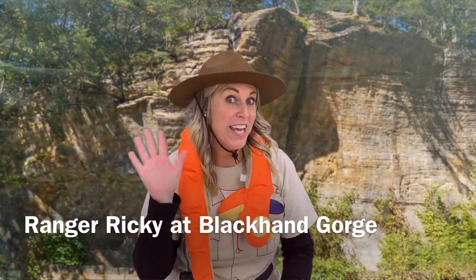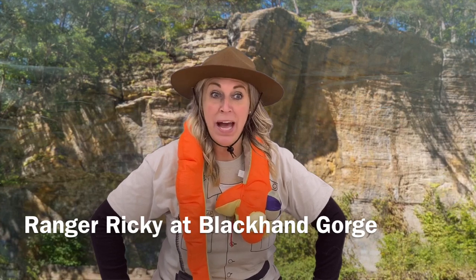Hi friends, Ranger Ricky here. I am here at the Black Hand Gorge and we're going to talk to you about some things — we have some questions from some friends today.